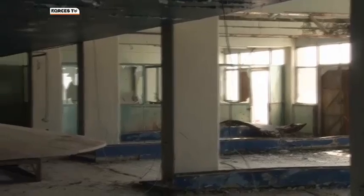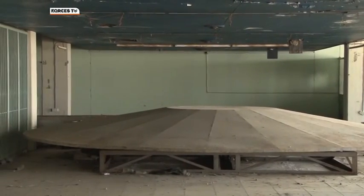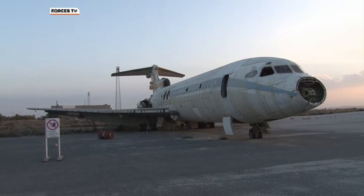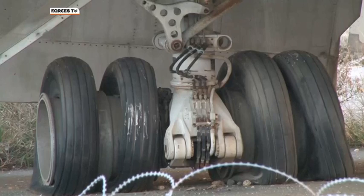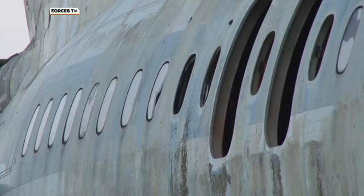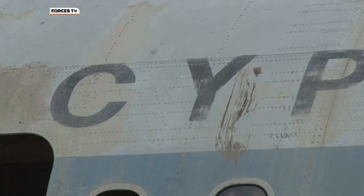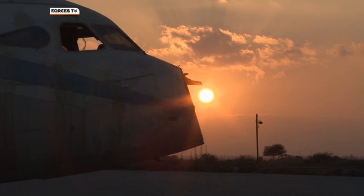But for now, those negotiations go on. In Nicosia's once bustling airport, the baggage carousel is empty. And in a far corner of the airfield, a solitary passenger plane — a Cyprus Airways Trident — still stands where its engines fell silent all those years ago. A potent symbol of the decades-long division it's hoped may be drawing closer to an end. Simon Newton, Forces News, Nicosia.